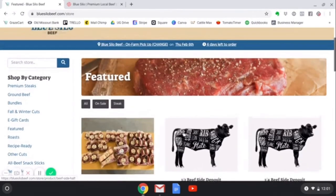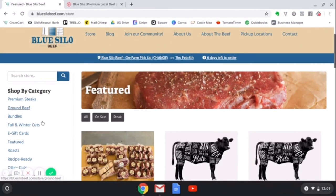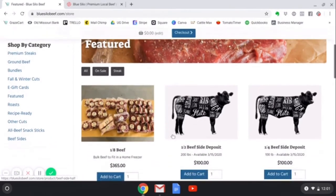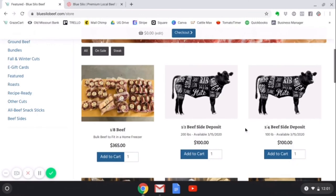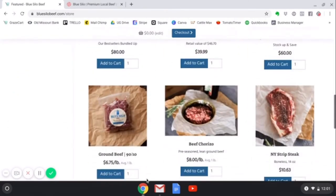When you see our online store, you will notice that you can shop by category or just shop our featured cuts. There are also a couple of options to put down deposits if you are looking to invest in a half or quarter beef side. We are going to scroll down here and shop for a couple of pounds of ground beef and click add to cart.